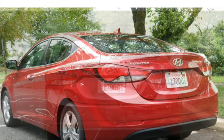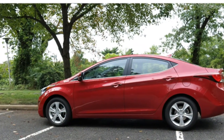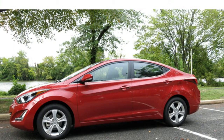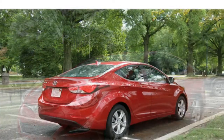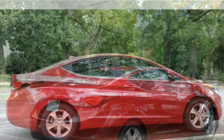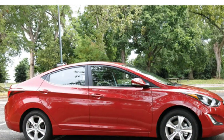The 2016 Hyundai Elantra sedan seats five and is available with leather upholstery and heated front and rear seats. The Elantra GT is also available with ventilated front seats. Most reviewers think the front seats are comfortable, but some say cloth seats are too soft and prefer the firmer feel of leather-covered seats. A few test drivers say rear seat headroom could be better for taller passengers, though they are pleased with the rear seat legroom, especially in the Elantra GT.